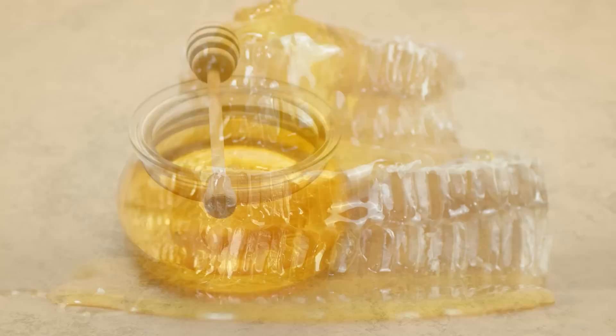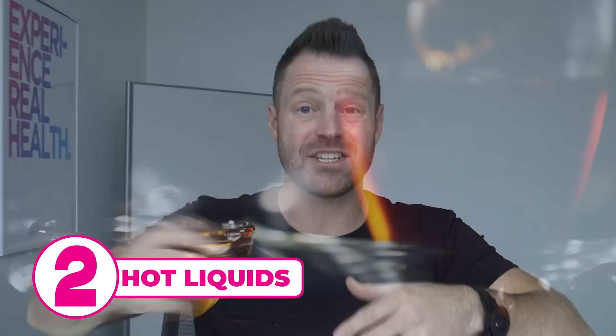Number 3, honey. The Journal of Family Practice reported that honey given at bedtime to reduce coughing worked better than cough medicine. So honey in your tea is fantastic. Number 2, hot liquids. Mix your honey in with hot liquids — tea is fantastic. Ginger and peppermint are very good for a sore throat. Adding honey in helps with the coughing. Or go with turmeric — it's going to help lower inflammation if you're dealing with a virus.